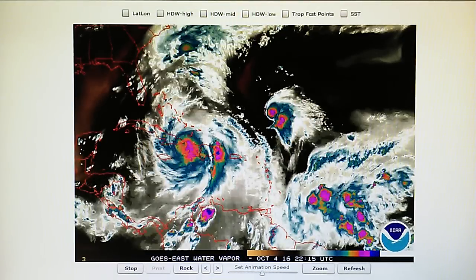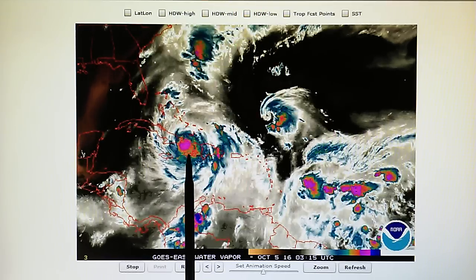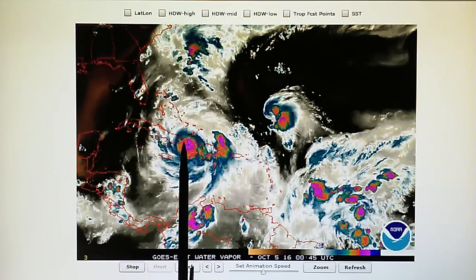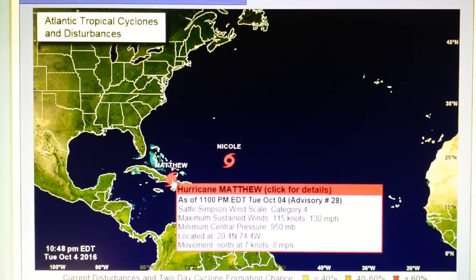Today is October 4th, 2016. We're looking at the Caribbean water vapor loop and we have Hurricane Matthew right here, which is plowing through Haiti and looks like it's going to run right over Guantanamo Bay, Cuba. The storm has weakened slightly. Looking at the hurricane center map, Matthew has 130 mile-per-hour winds, central pressure has risen to 950 millibars from around 936. It's moving at 8 miles per hour, still a category 4, but has weakened slightly since it moved near land.